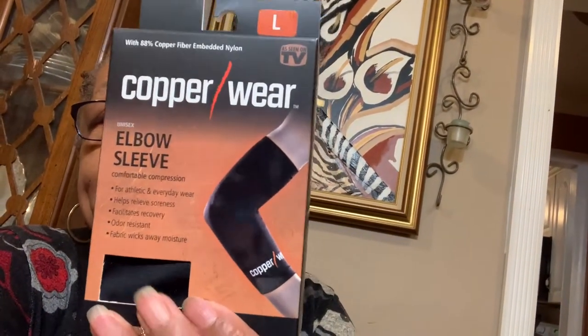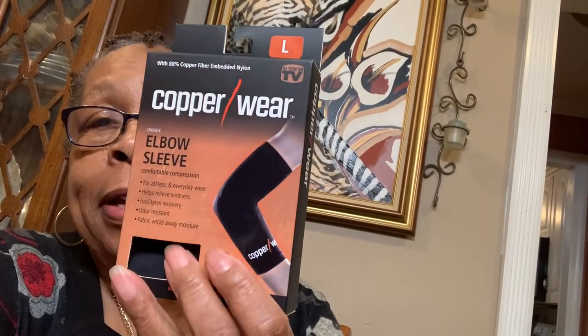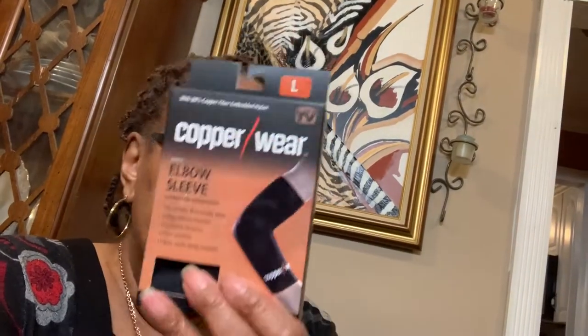Look what I saw — I saw these Copperware elbow sleeves. Some people have problems with their elbows. They have this new product — it's the same thing, like what you put on your knees and stuff. So I bought two of these.